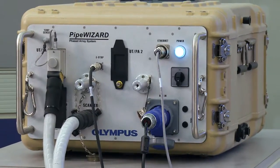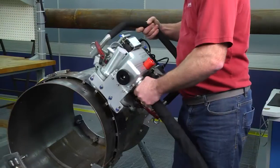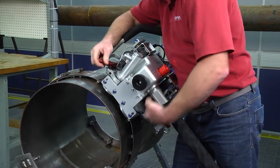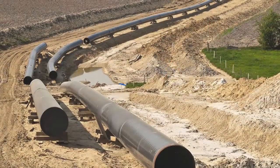The instrumentation is sealed and ruggedized to withstand the often harsh conditions of the areas where pipelines are installed. Hundreds of operators have been trained in the field on the Pipe Wizard, and millions of welds have been inspected using this system.